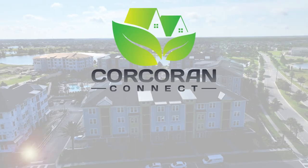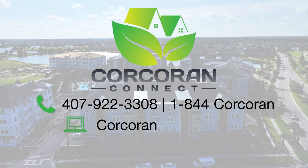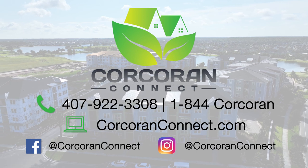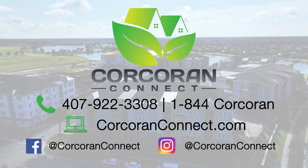What'd you think? I'd love to hear from you, so go ahead and comment below. And if you're watching this on YouTube, go ahead and hit the bell and red subscribe button. This way you'll be notified of other great properties in Lake Nona, St. Cloud, and the Central Florida area. In the meantime, give us a call at 1-844-CORCHRAN or visit us online at corchranconnect.com.